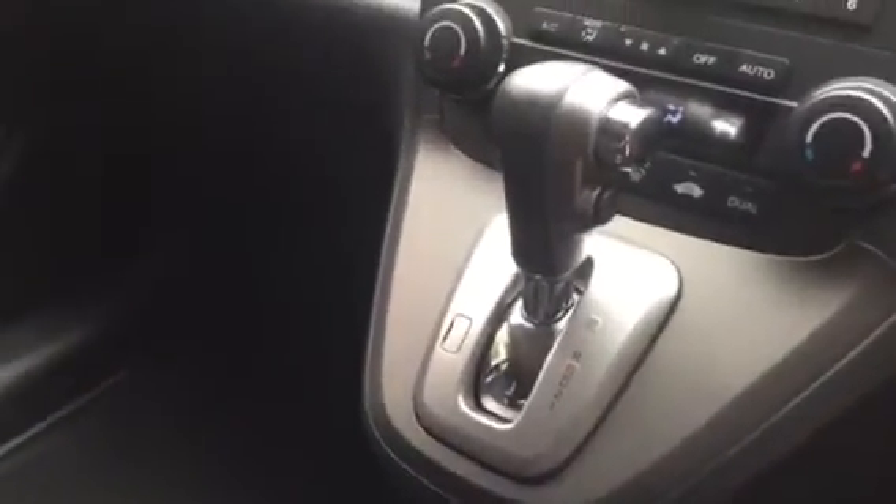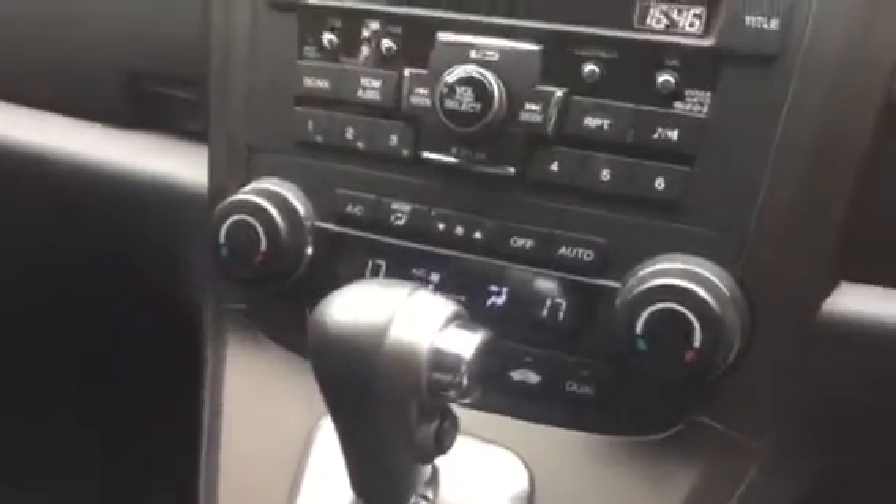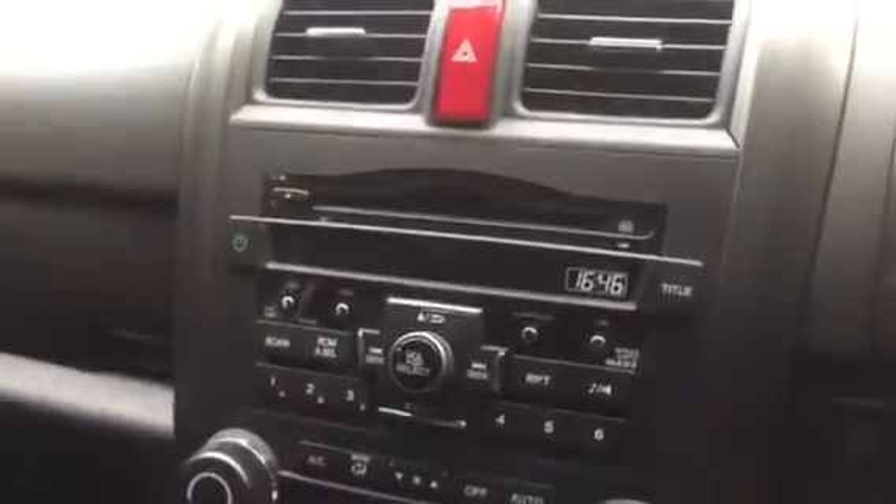The interior features black leather and alcantara with heated front seats, automatic gearbox, dual zone automatic climate control, CD radio with AUX input, and a leather steering wheel with controls for both audio and cruise control.